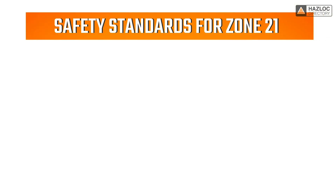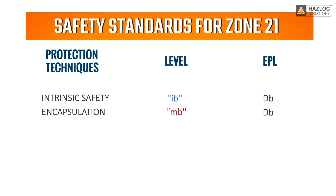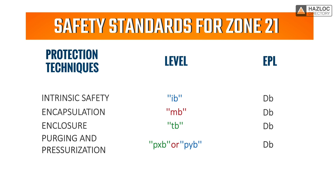In order to be certified as compliant with safety standards for Zone 21, an electrical device must be protected by one or more of the following protection techniques: intrinsic safety with level of protection IB, encapsulation with MB protection, protection by enclosure with TB protection, and purging and pressurization with PXB or PYB protections.